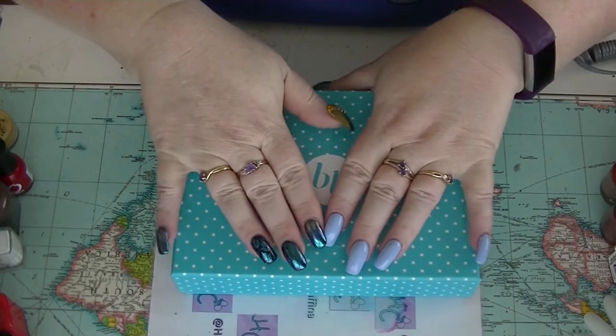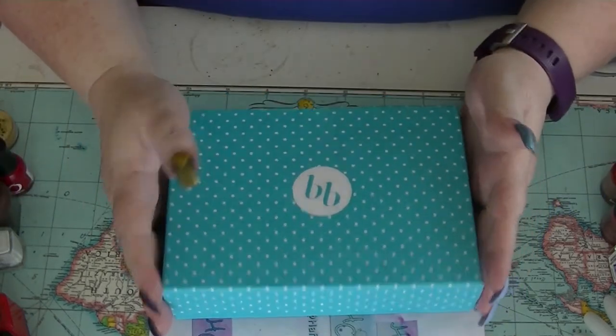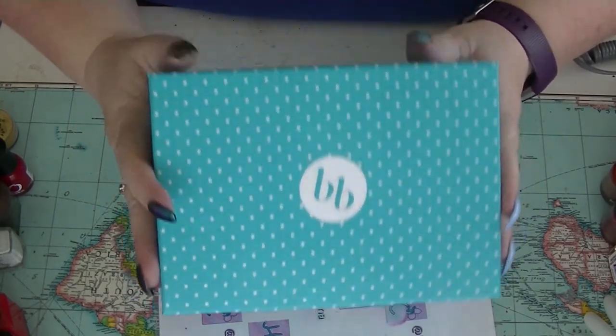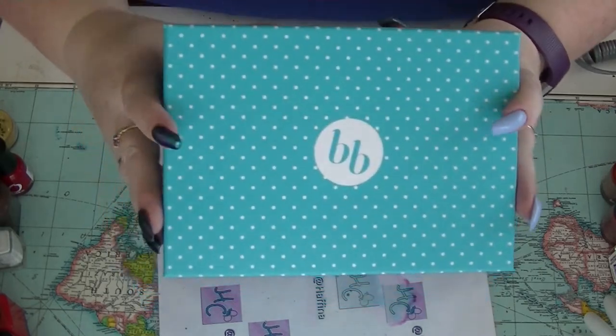Hey guys, it's Haffi, I'm back again. Welcome to my super messy desk. I am going to open up my Belle Box. This is supposed to be my last one, but we'll see — it probably will be. I just have to remember to cancel it.